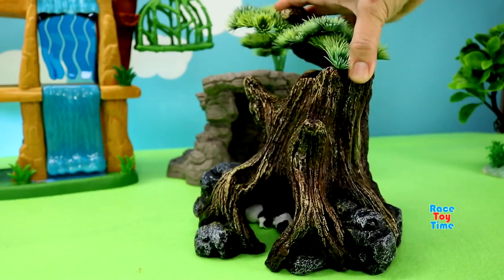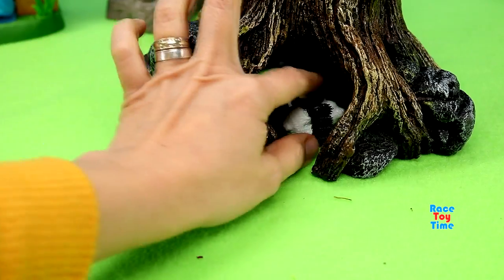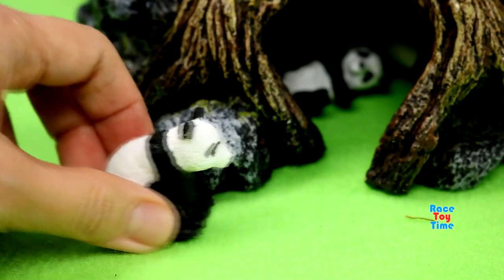Next, let's see what's under this tree. It looks like we have some pandas.